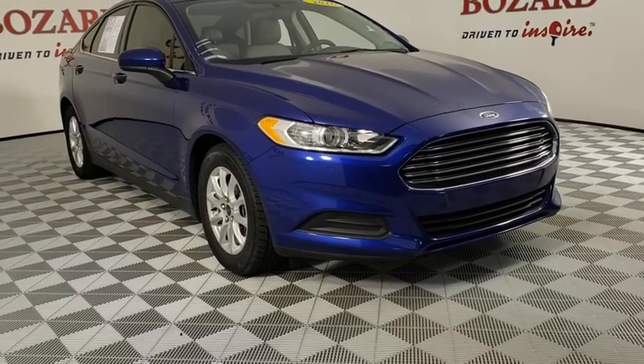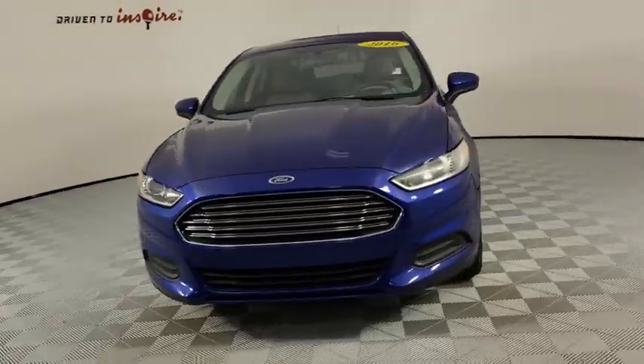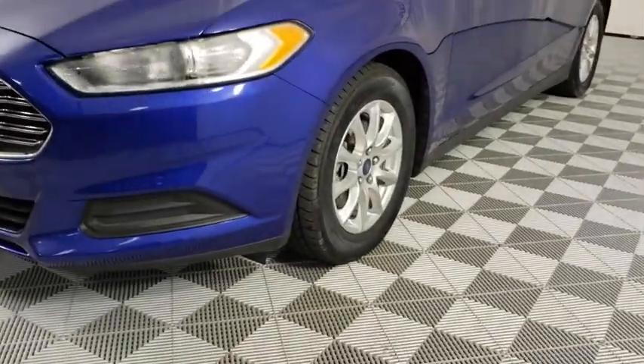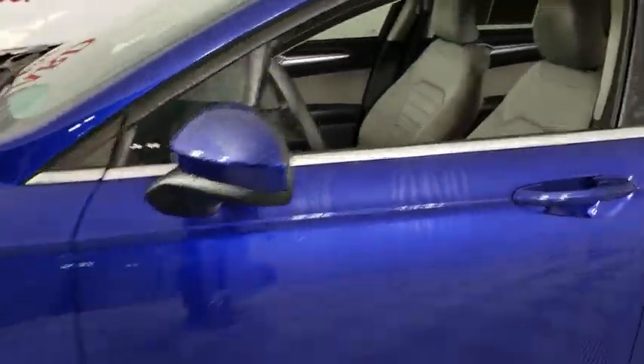You are going to love the 2016 Ford Fusion. You can have both impressive power and great economy in a Fusion. This vehicle has less than 55,000 miles. Here are some of this vehicle's great options.